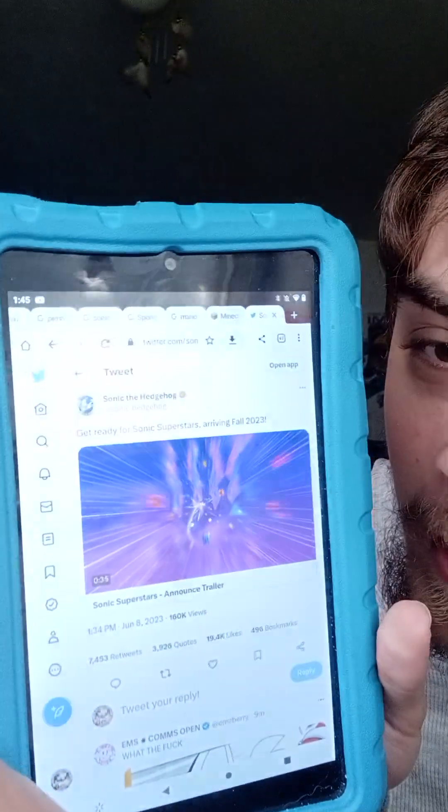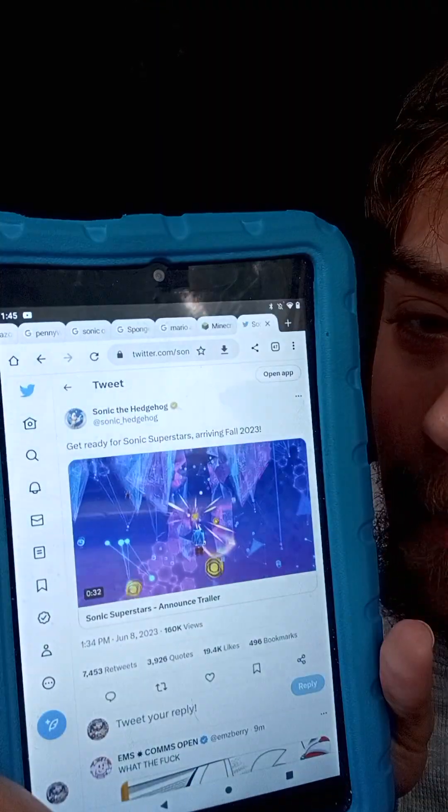It says on Twitter: 'Get ready for Sonic Superstars, arriving fall 2023.' I'm assuming it might come out in September since that's around fall. You don't just play as Sonic either — you can also play as Tails, Knuckles, and Amy. Looking at the gameplay right now, it looks amazing, and the special stage from Sonic 1 is in there too.